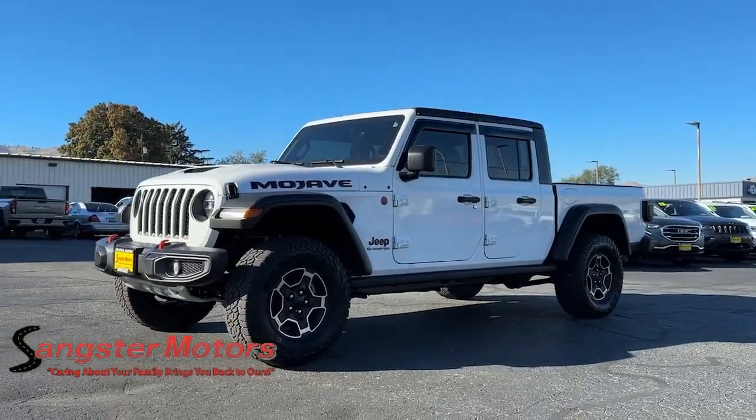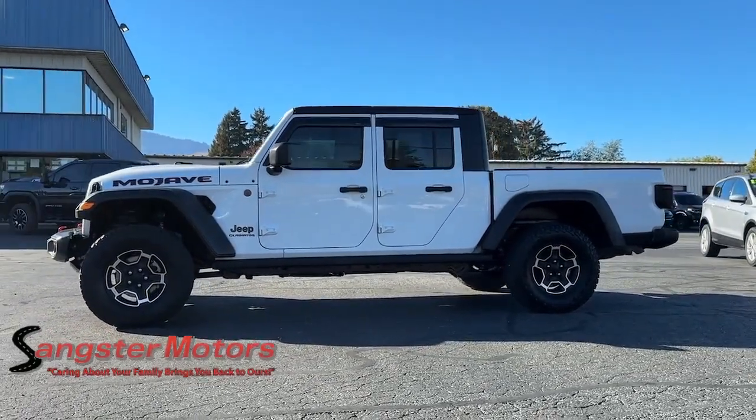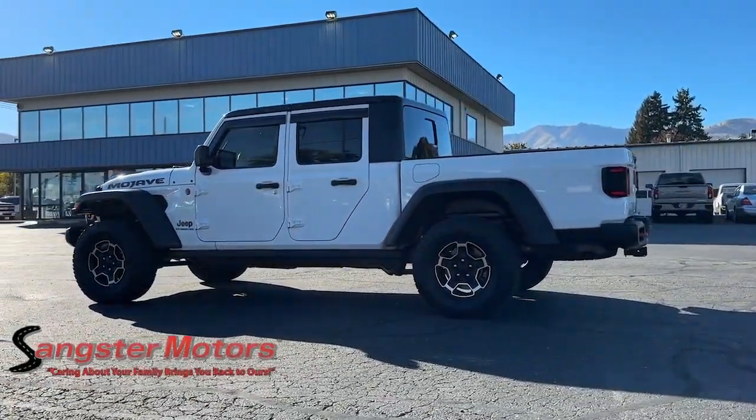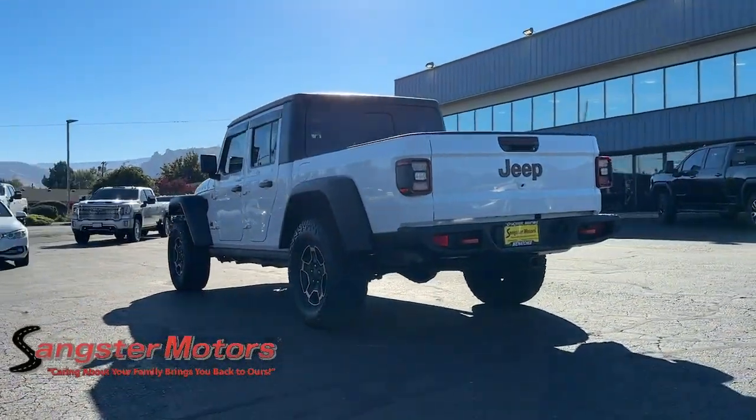Looking for your dream car? It could be the 2021 Jeep Gladiator. This vehicle is an outstanding buy with fewer than 15,000 miles on the odometer. Here's an off-roader's dream come true — the Gladiator.